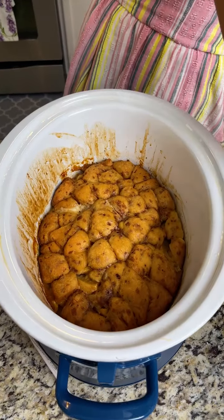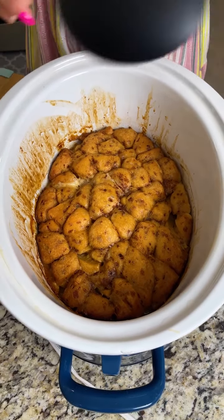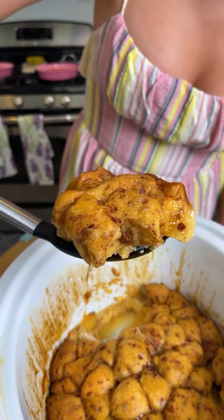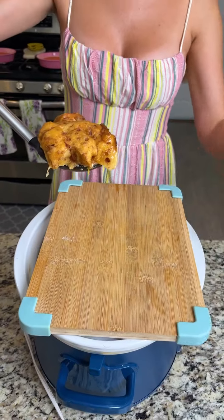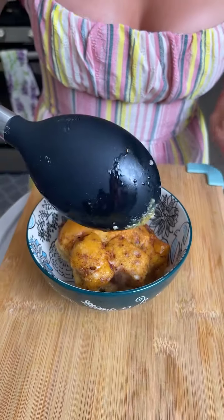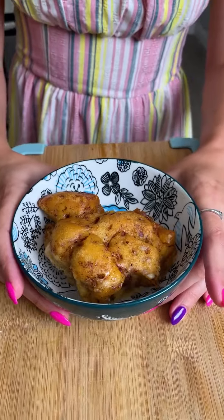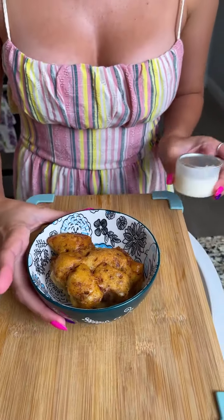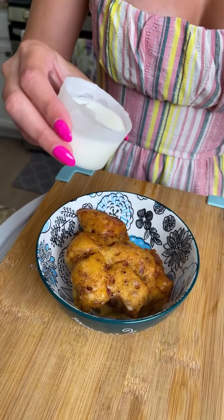After about two hours in the crock pot — oh my gosh, this smells incredible! Look at that — you can see the eggy part and those peaches. Now, I have a confession: while making the egg mixture, I forgot to add about six tablespoons of melted butter. I drizzled it on afterwards. Don't miss that ingredient — the butter makes it more rich and helps everything cook together.